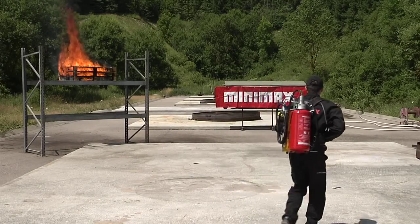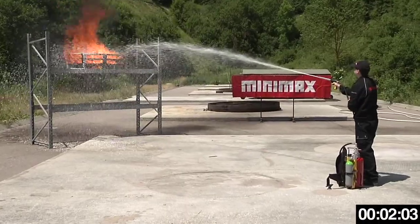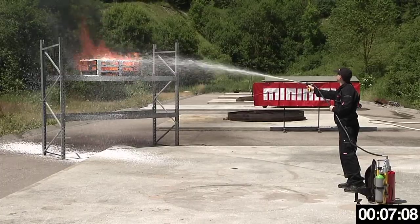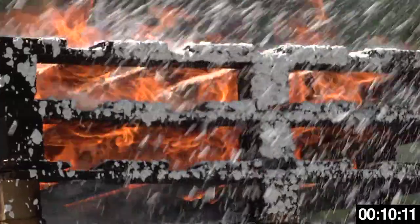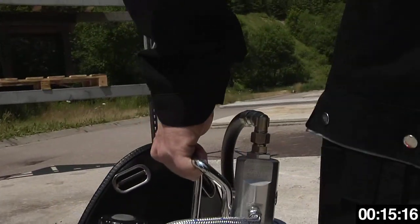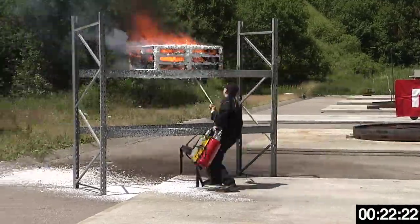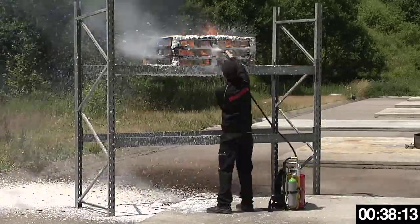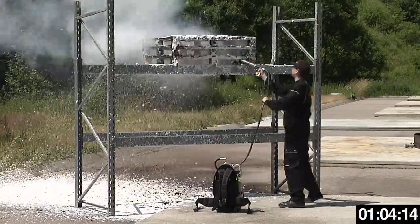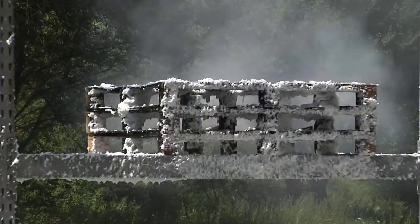The next test shows a pallet fire in a shelf. Initially, the burning object is extinguished using the wet foam function, until the flames have been visibly and noticeably reduced. In the final phase, the fire is then completely extinguished using the dry foam option. The portable CAFS fire extinguishing device WS10N CAFS was able to extinguish the pallet fire within 1 minute 30 seconds.